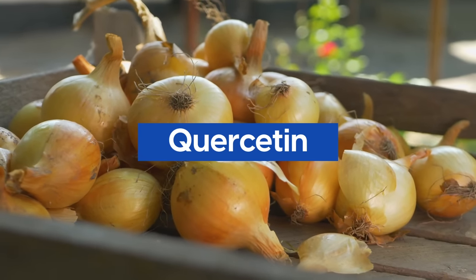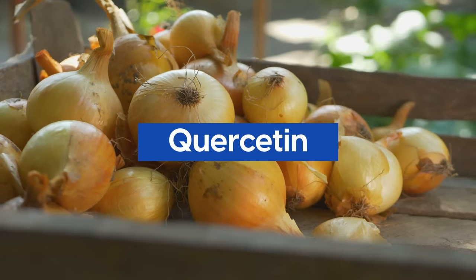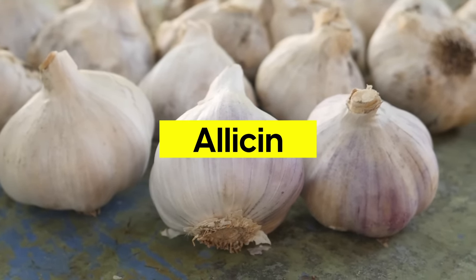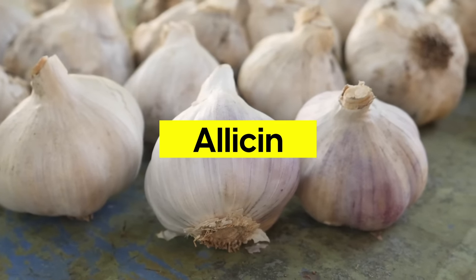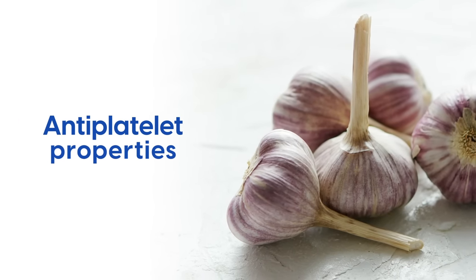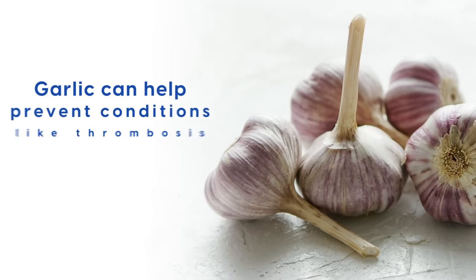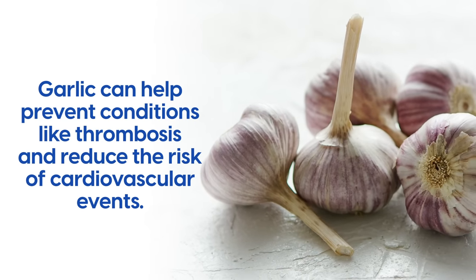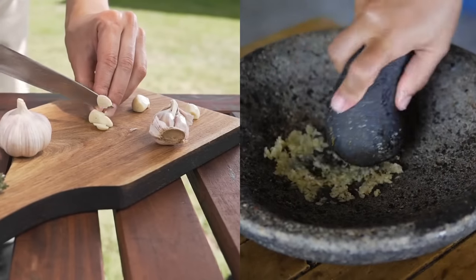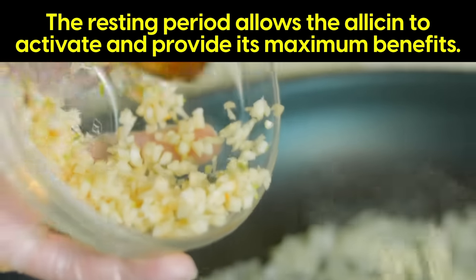Onions contain quercetin, a powerful antioxidant that protects cells from oxidative damage, including those lining blood vessels. In garlic, the key component is allicin, which has been shown to reduce inflammation and prevent the buildup of plaque in the arteries. Garlic also has natural anti-platelet properties, helping prevent excessive blood clotting and reducing the risk of thrombosis and cardiovascular events. Optimize your garlic by chopping or crushing the cloves and letting them sit for 10 minutes before cooking — this allows the allicin to activate and provide its maximum benefits.